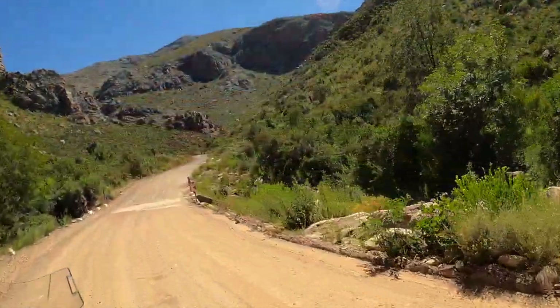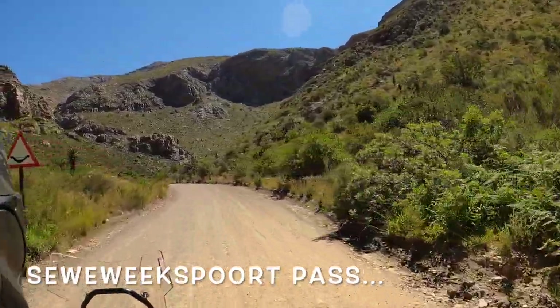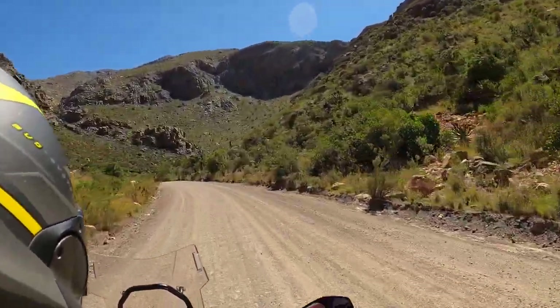But first we were recommended — we headed for the Seweweekspoort pass there. Quite impressive.